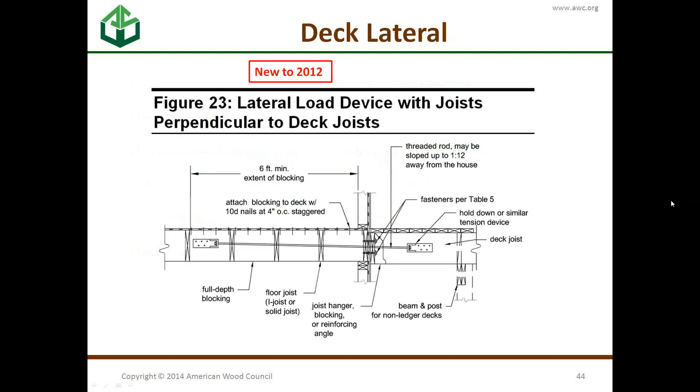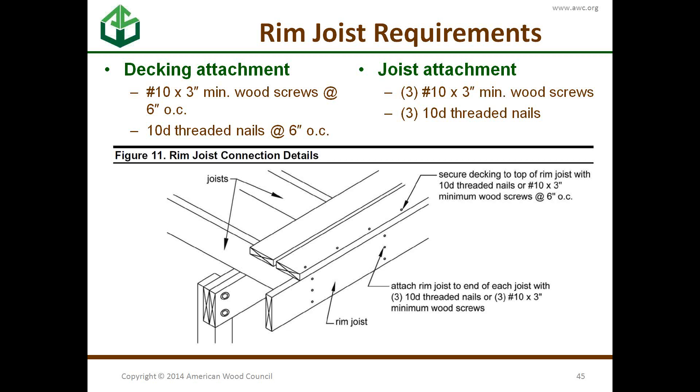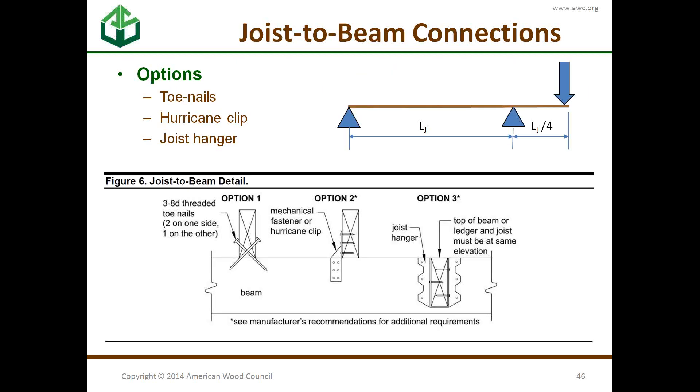New to DCA-6 2012 are details for when the house joists run perpendicular to the joists of the deck — a detail originally developed by Widjma. The other end of the joists uses a simple rim board and simple attachments with nails or screws. There are three options for attaching the joists to the beam below: simple toenails, a connector, or a joist hanger.